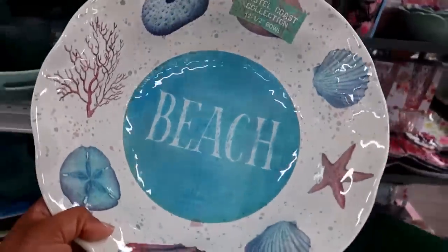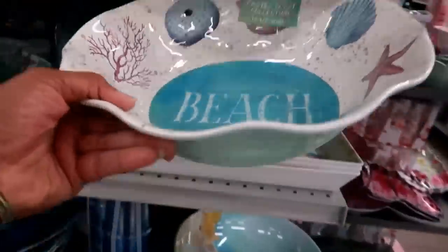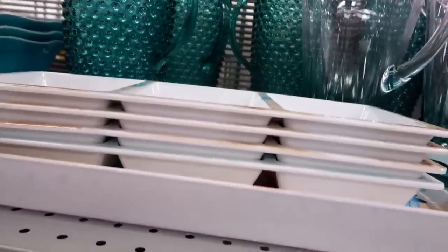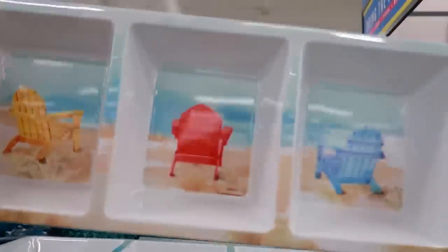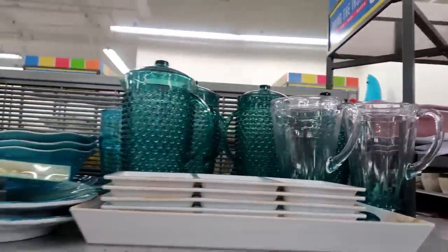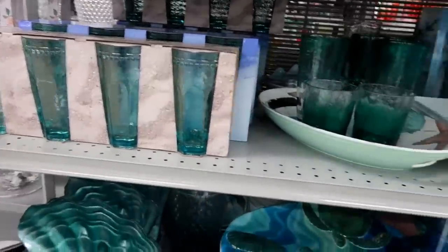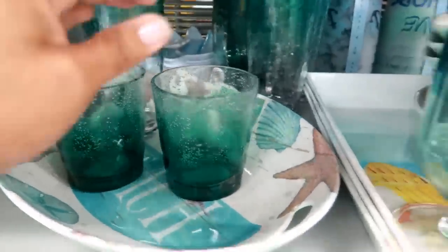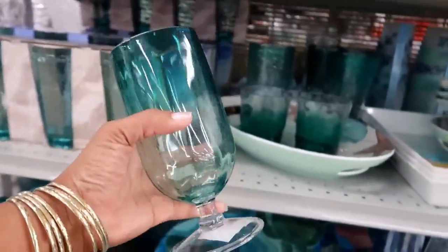It looks like all of this stuff is $9.99 - oh, this one is $7.99. And then up here they have some matching stuff - that's $5.99. You got some pictures, plates, cups, everything. $2.99 for that - oh, this is pretty! And this is also $2.99.